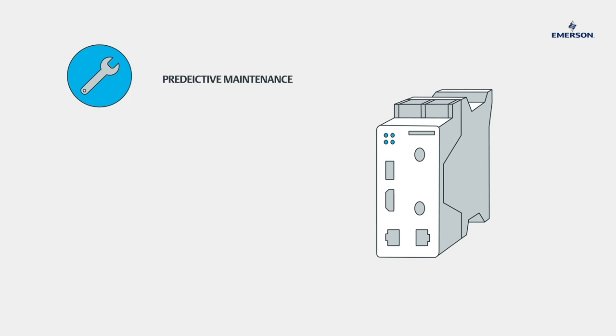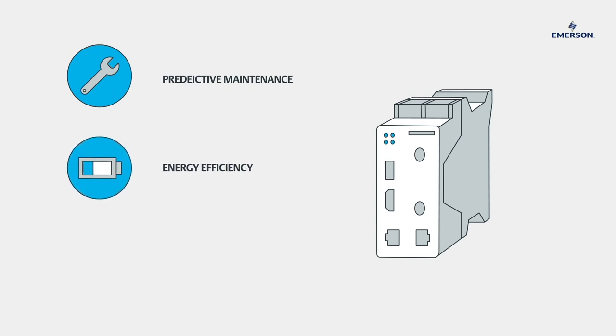The advantages of our industrial Internet of Things concept: predictive maintenance through integrated diagnostics, energy efficiency through optimized use of compressed air, and high operating comfort thanks to simple configuration.